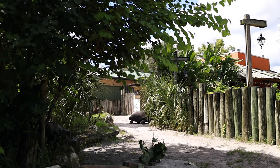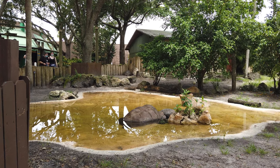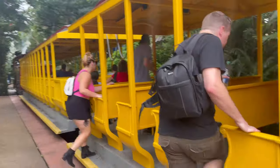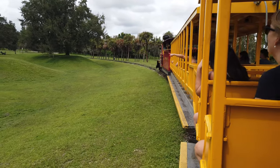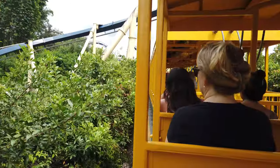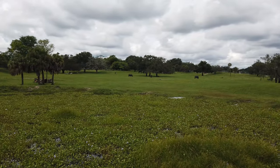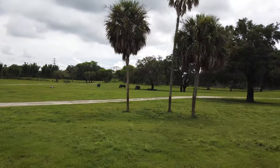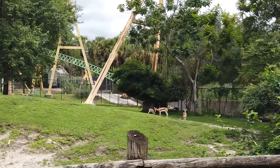As you exit Animal Connections, you'll come across the tortoise exhibit to your left, which is always really fun to see as well. Just across the walkway from the tortoises is the Serengeti Express train station. A ride on the Serengeti Express train is an awesome way to experience the beauty and scale of Busch Gardens' Serengeti Plain. This train travels in a circle around parts of the park and through the Serengeti Safari Plain, offering a relaxing ride with a great view of their free-roaming herds of African animals, including giraffes, zebras, antelope, ostrich, and many more.